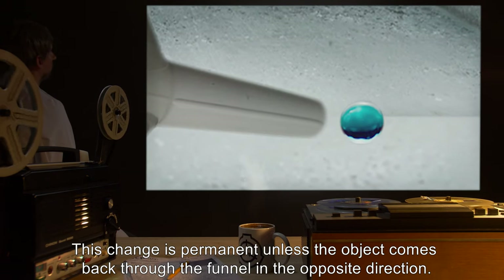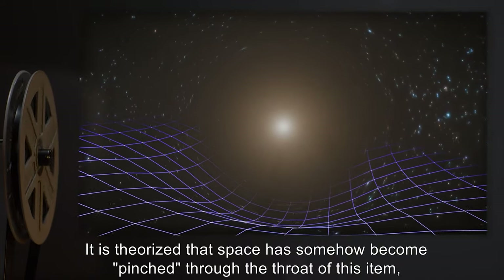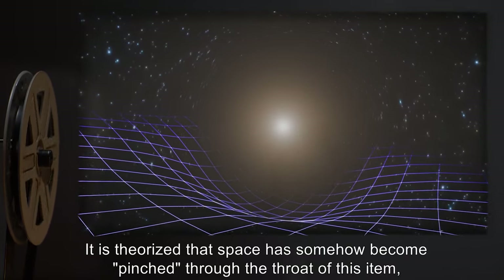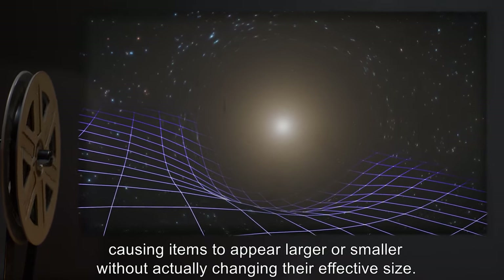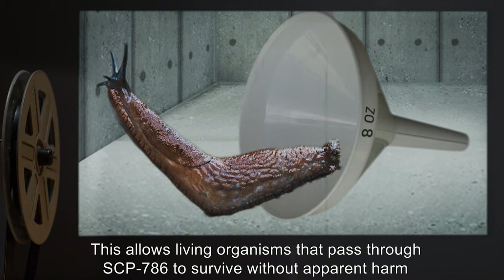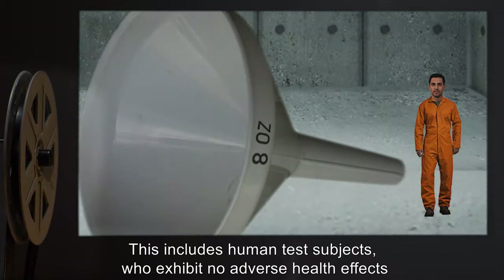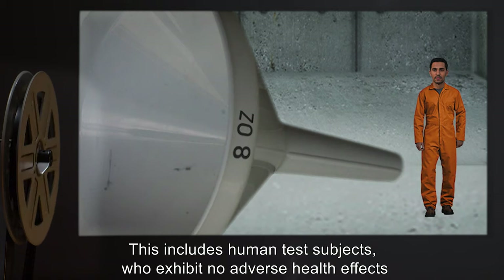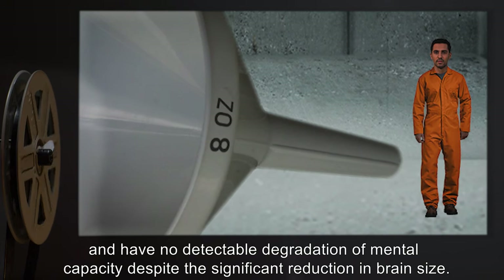This change is permanent, unless the object comes back through the funnel in the opposite direction. It is theorized that space has somehow become pinched through the throat of this item, causing items to appear larger or smaller without actually changing their effective size. This allows living organisms that pass through SCP-786 to survive without apparent harm in their reduced or enlarged state, including human test subjects, who exhibit no adverse health effects and have no detectable degradation of mental capacity, despite the significant reduction in brain size.